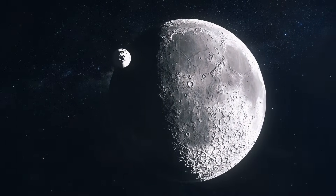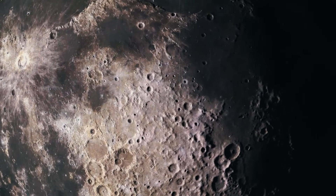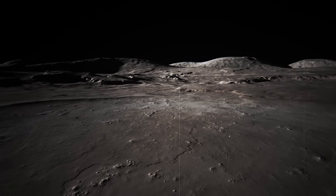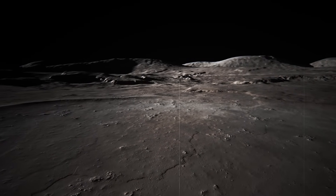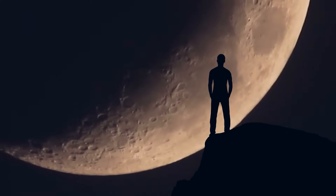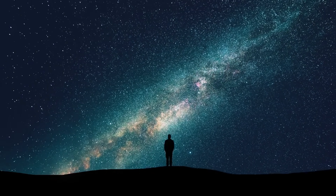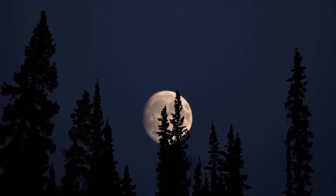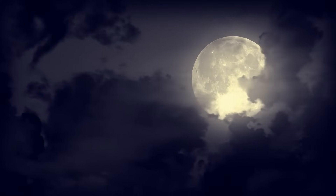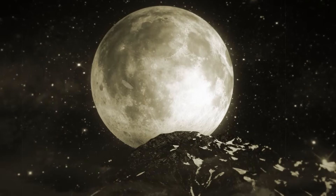Chang'e-6 brought rock samples from the far side of the Moon for the first time. Scientists now have the revolutionary opportunity to explore the significant differences between the front and backsides firsthand, and perhaps find the answer to one of the most fundamental questions in lunar research — what is really responsible for the differences between the two halves of the Moon. The analyses are still in full swing, but researchers describe the samples as a real goldmine for science, optimistic that they will also yield groundbreaking findings.